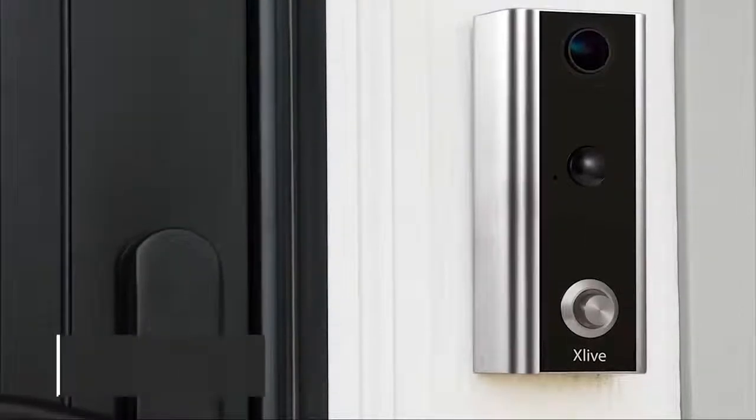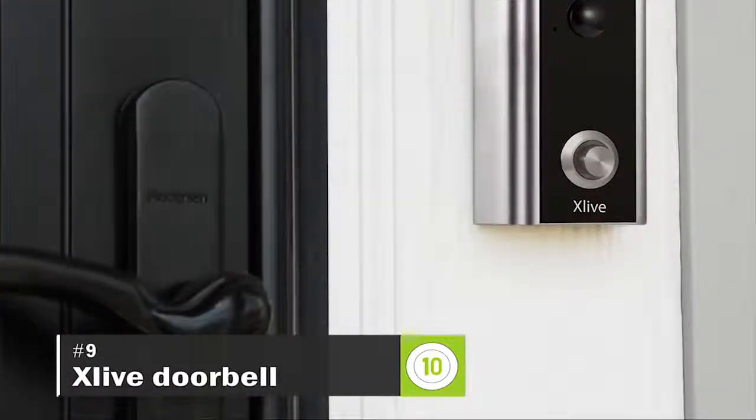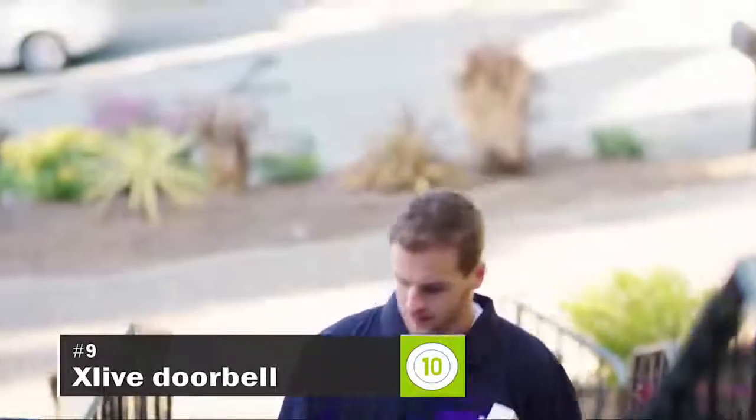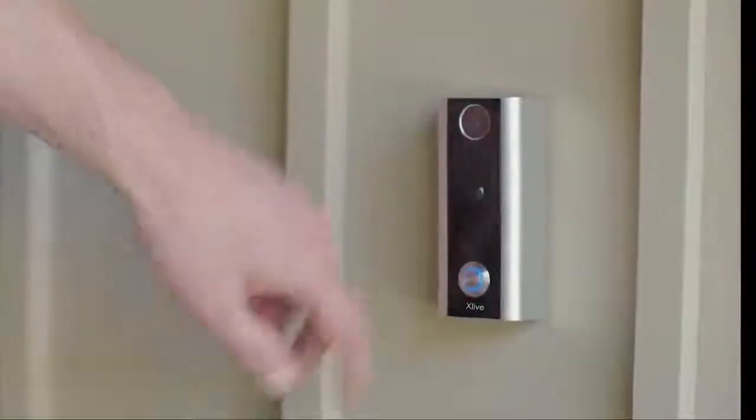Meet X-Live, the full HD Wi-Fi video doorbell that brings home security to your fingertips. There's no need to worry about missing or misplaced packages when you're able to chat instantly with whoever's at the door.